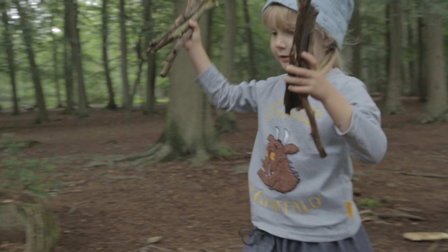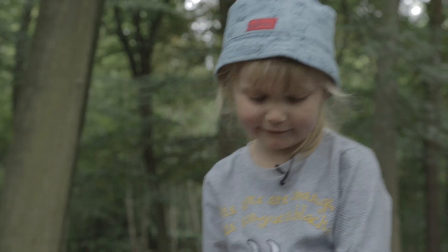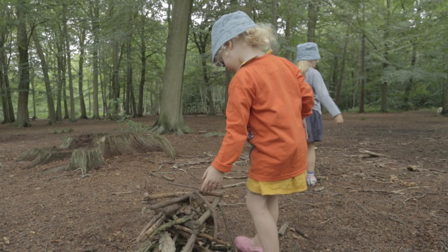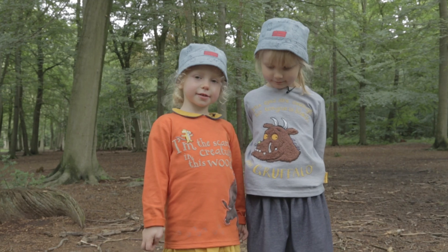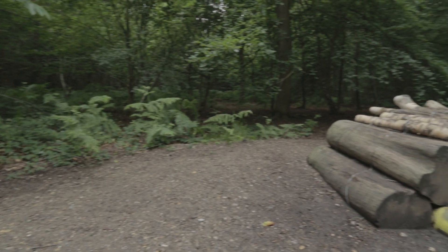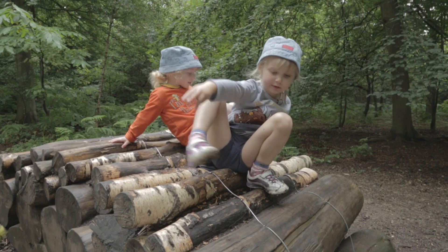Look at these. It's very wobbly. I think it's getting too tall. This is where snakes live, in a log pile house.